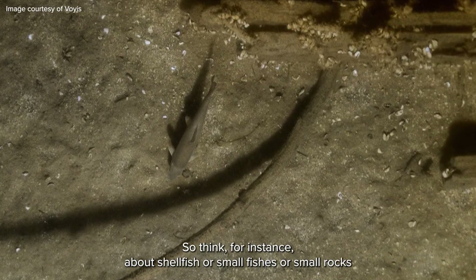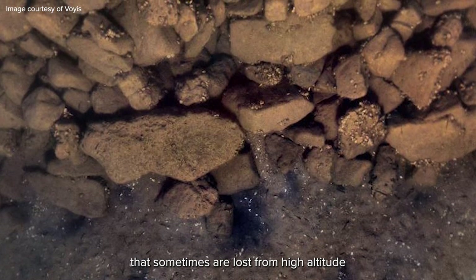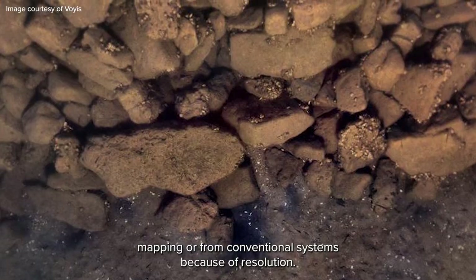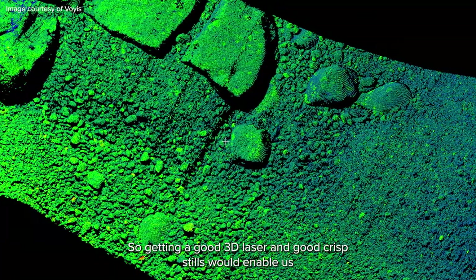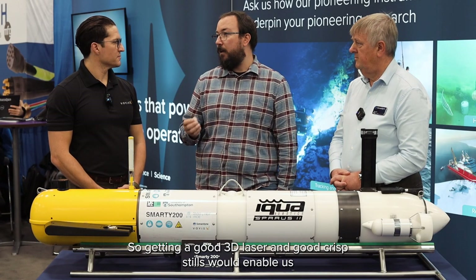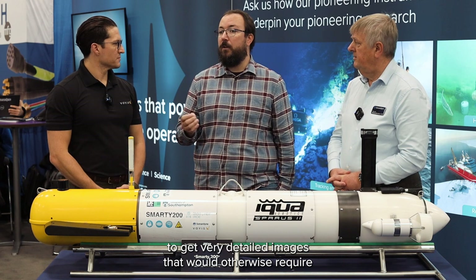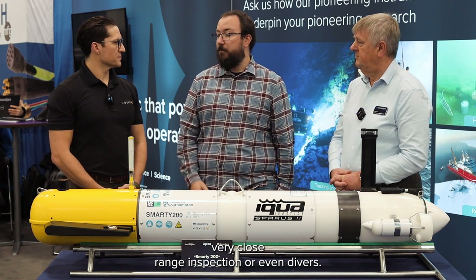So something for instance like shellfish, small fish, or small rocks that sometimes are lost from high-altitude mapping or from conventional systems because of resolution. Getting a good 3D laser still would enable us to get very detailed images that would otherwise require very close-range inspection by divers.